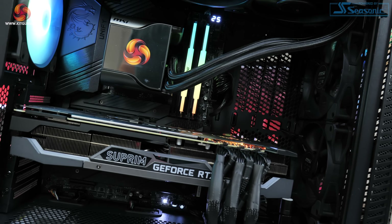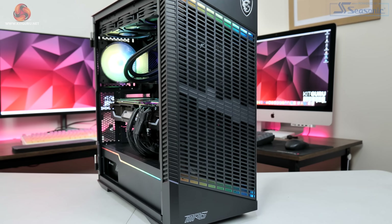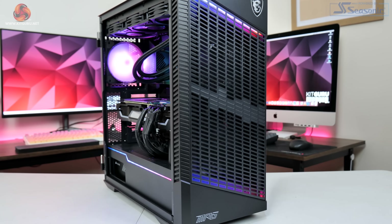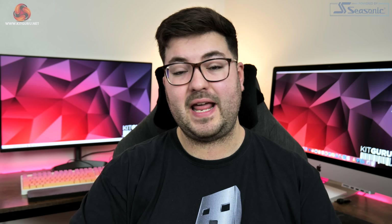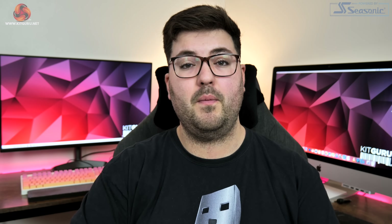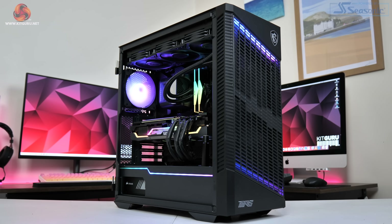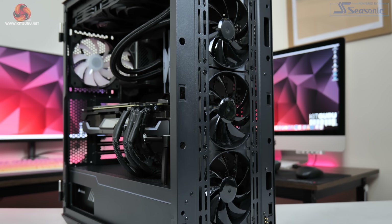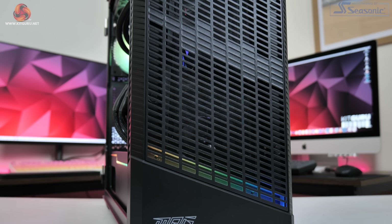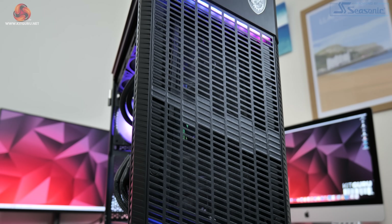All of those components need to go somewhere, so for the chassis we have opted for the MSI MPG Velox 100p Airflow. As the name suggests, airflow is very much the name of the game here and that is exactly what we want for a GPU test system. We're not using an open-air bench so we want to get as much fresh airflow into the graphics card as possible, and with three 120mm fans acting as intakes behind a perforated front panel, good airflow is exactly what we are going to get.